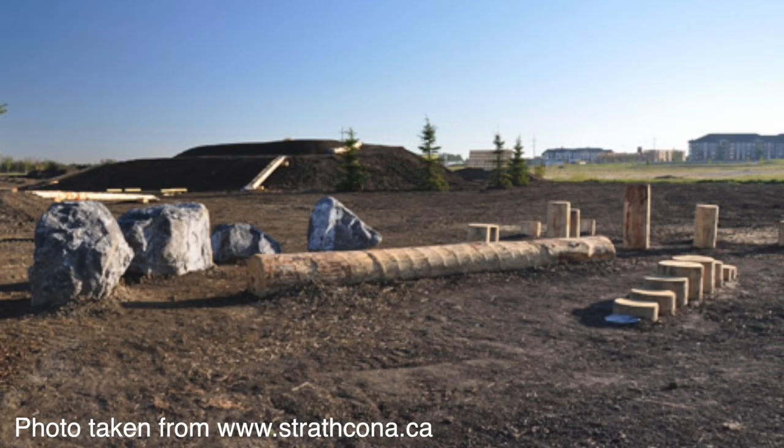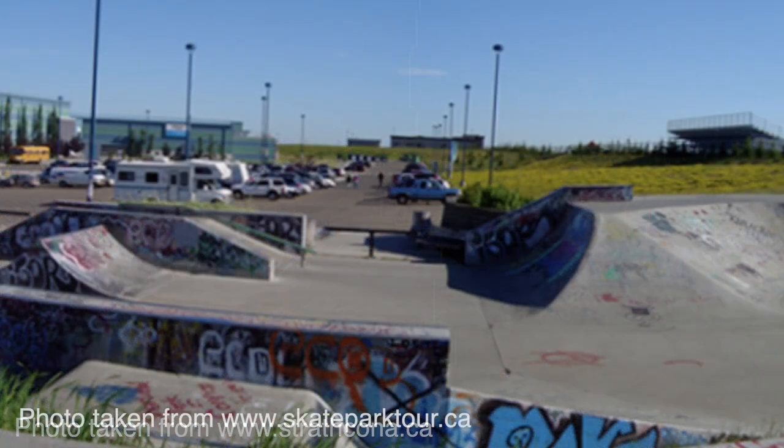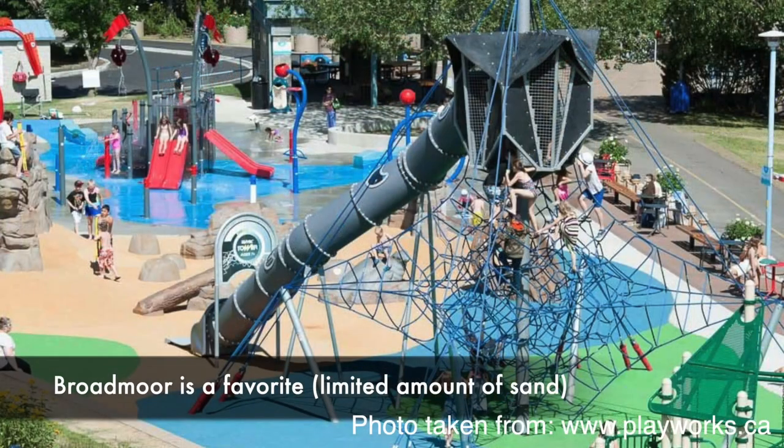If your kids like to bike or skateboard, there are two different places for that — a BMX bike pump track and a skate park. These are free to use and family friendly for all ages. One favorite spray park is the Broadmoor Spray Park, which has very little sand and combines a playground and splash park. It's a favorite for both moms and kids because they can go back and forth between the two.